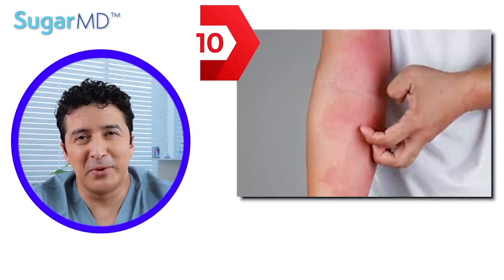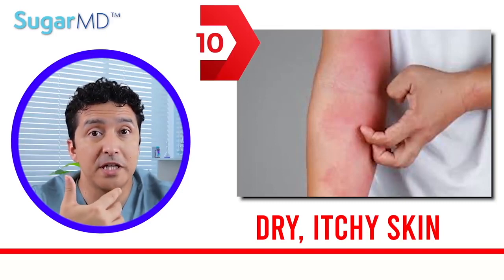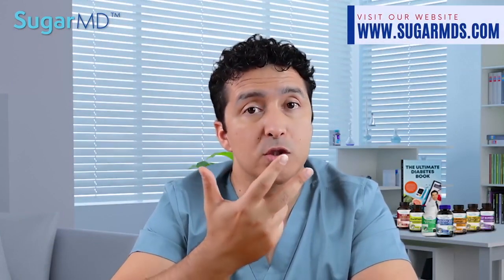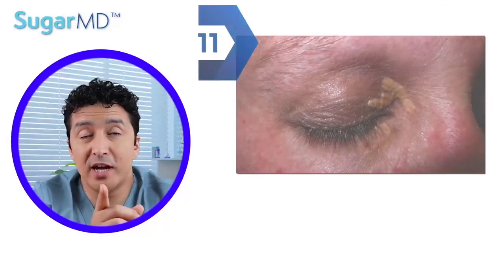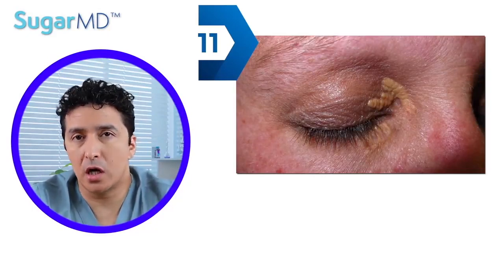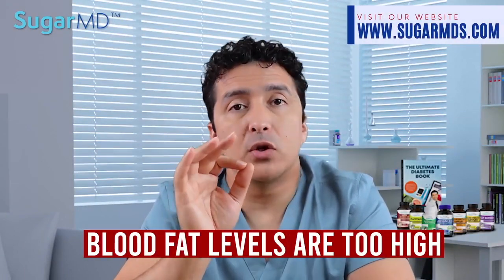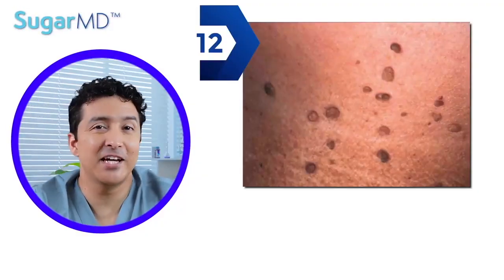Number ten, the most common one: dry, itchy skin. Extremely dry, itchy skin is super common in people with diabetes. This can be caused by high blood sugar, but also by a skin infection or poor circulation. CeraVe is a good product you can use on that dry skin. Number eleven: scaly spots on or around your eyes that are yellowish in color — we call this xanthelasma. These appear when your body fat cells are too high in your blood, and it also indicates that your diabetes is poorly managed.